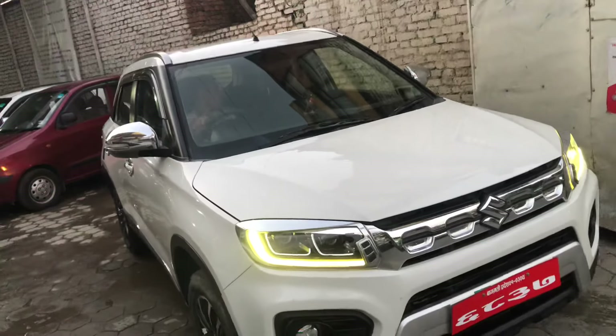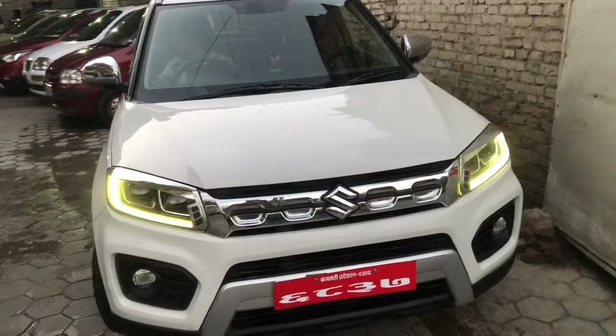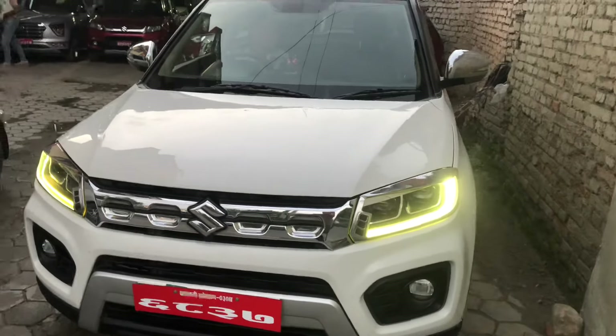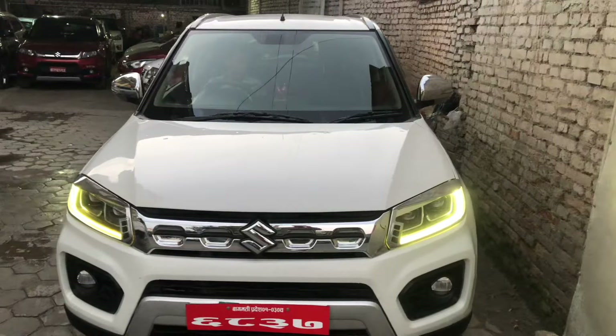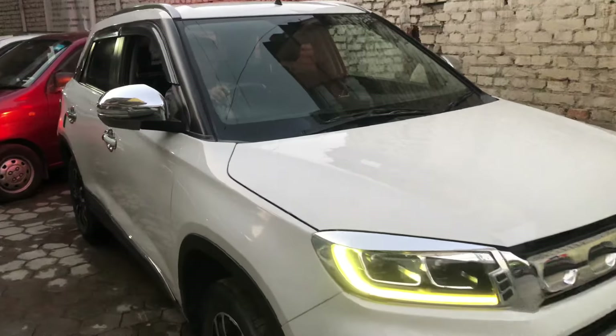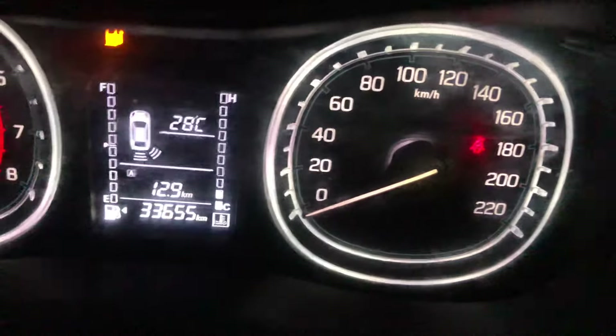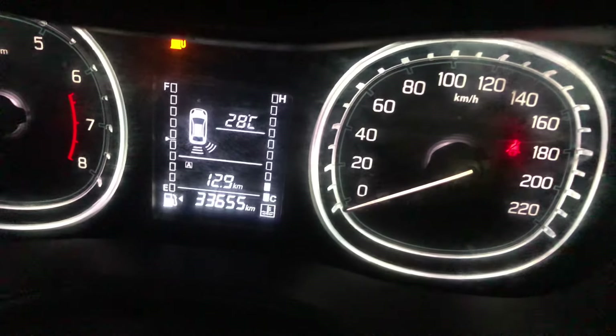The price of this ZXI Plus is 365,000. You can visit the car at the office and check it. You can buy the car — come and see it.